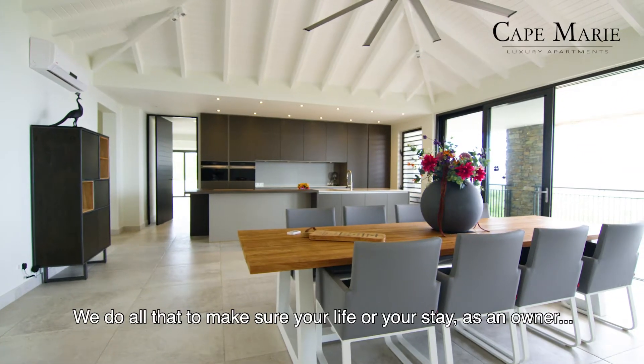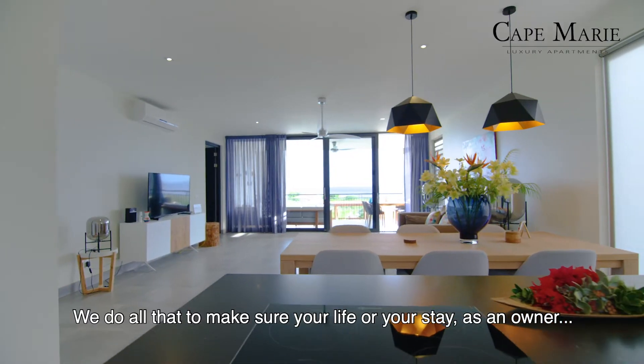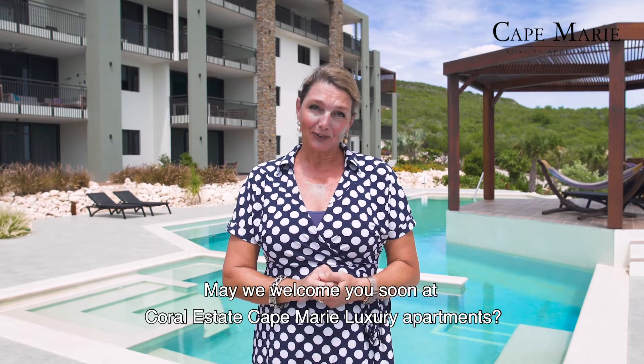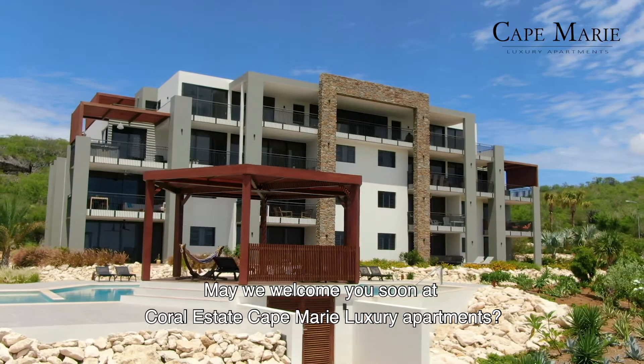We do all that to make sure that your life or your stay as an owner is as comfortable as possible. May we welcome you soon at Coral Estate Cape Marie Luxury Apartments.